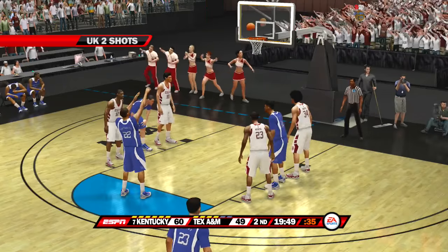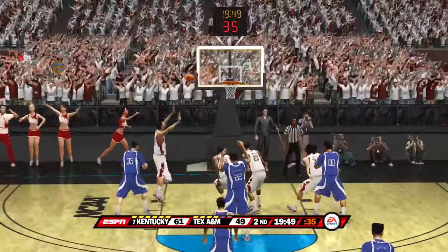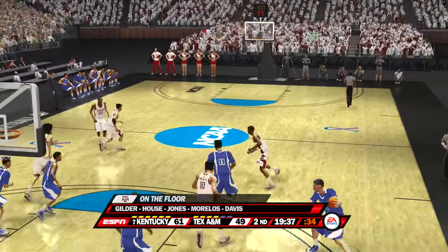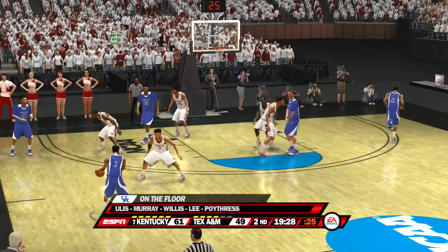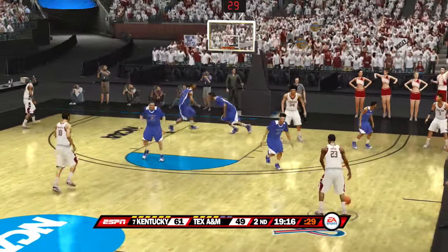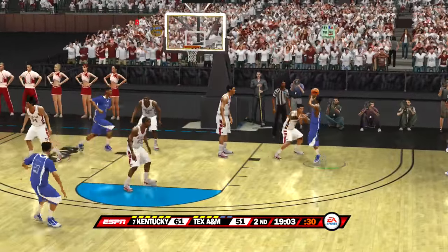He goes to the line for the first time — first shot, good. Wild shot, no good. Wild shot, no good. Top of the circle, working around the perimeter. Goes up for two — off the glass and no good. Jumper — nails a sweet jumper. He shoots the jumper — nope.